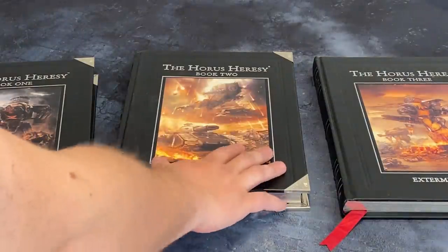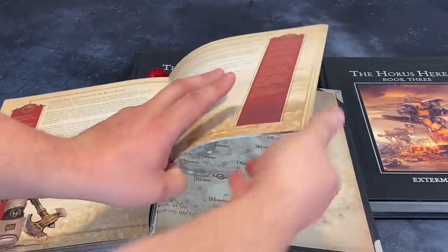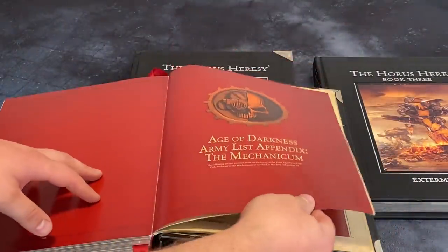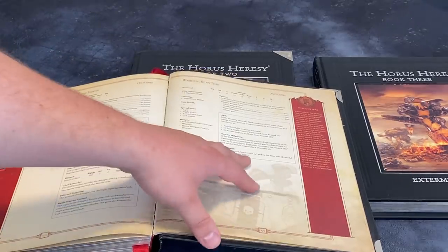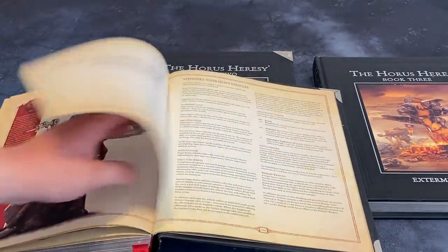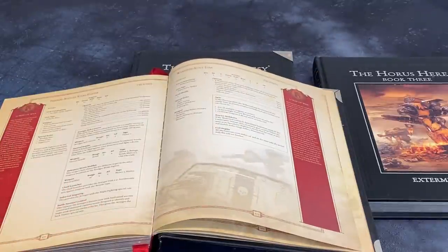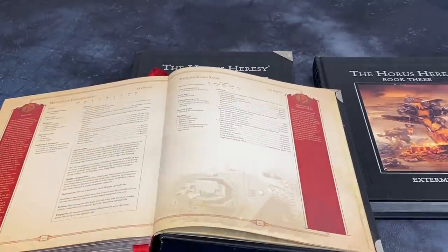We also got the first proper Mechanicum list in Massacre — the love child of Alan Bligh, who loved the Mechanicum but couldn't really do much with it. The Mechanicum list in here was five pages, and two of those units were Titans. So you had the Avenger Strike Fighter, Thalax, and a Mechanicum Land Raider — not very much to it.